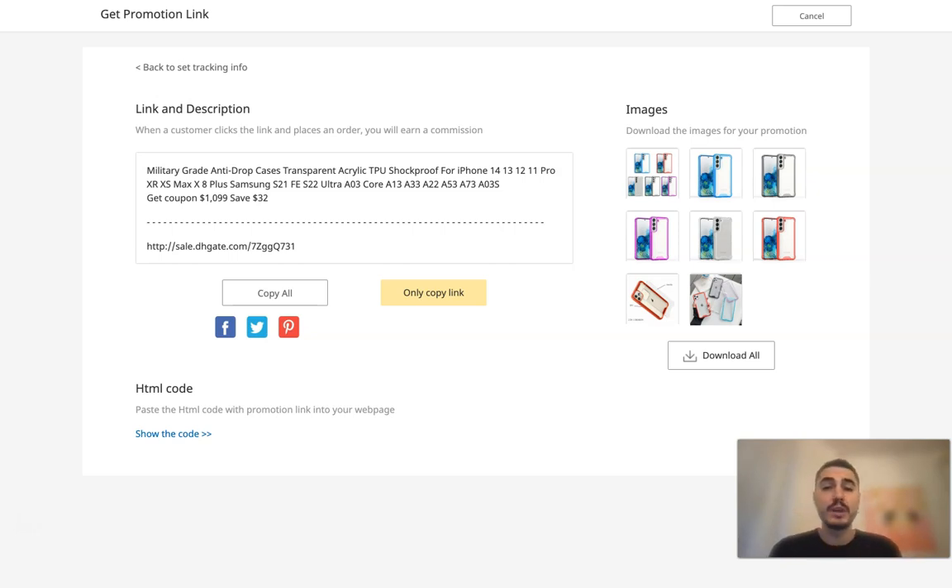Thank you very much for watching this video. I wish you good luck. I really want you to start cooperation with the DHgate affiliate program because this is a way to maximize your profits and feel well right now in these not very easy-going times. I will see you very soon. Bye-bye.